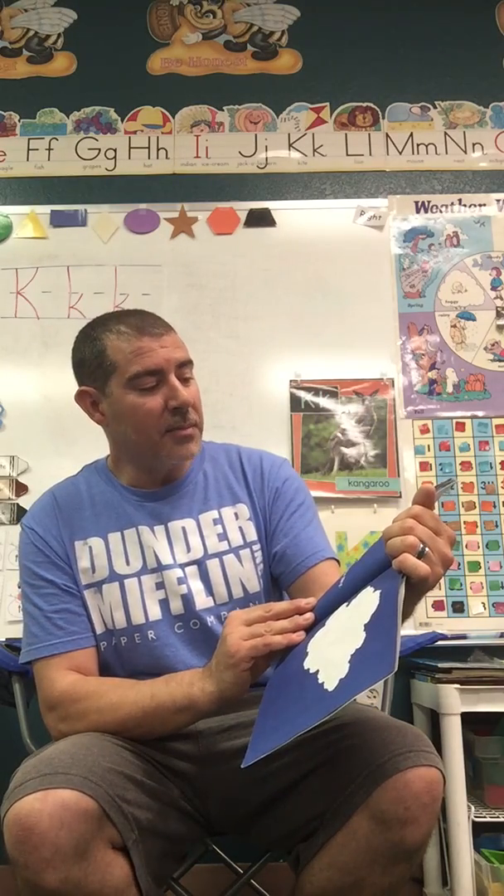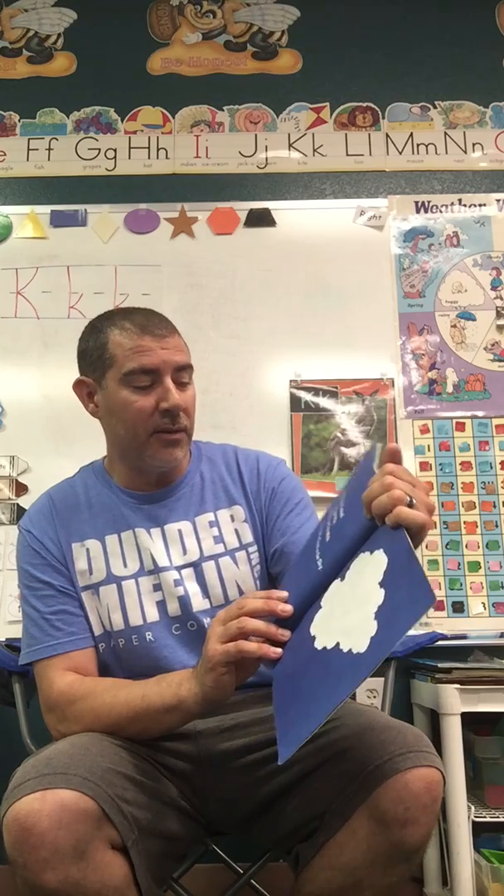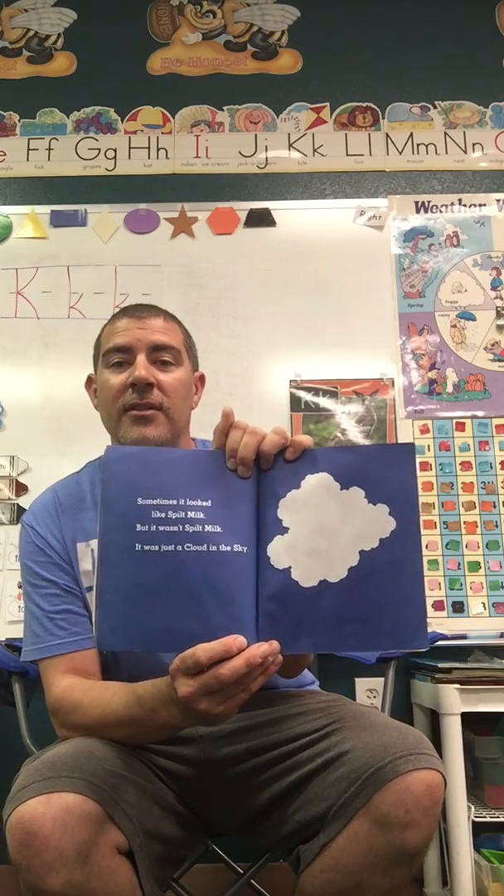Sometimes it looked like spilt milk, but it wasn't spilt milk. It was just a cloud in the sky.